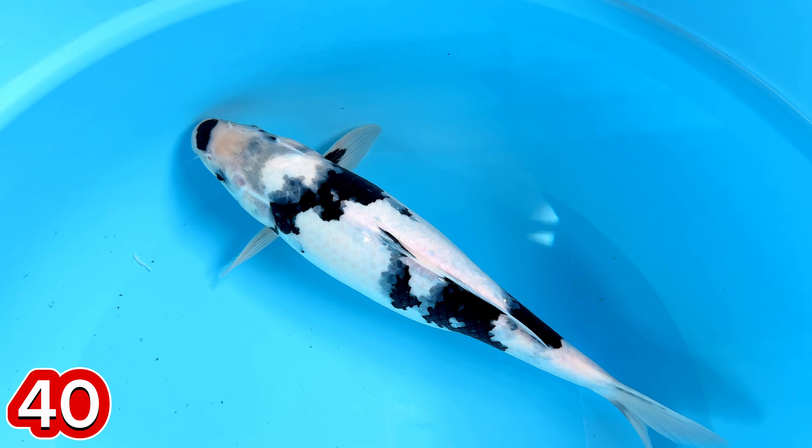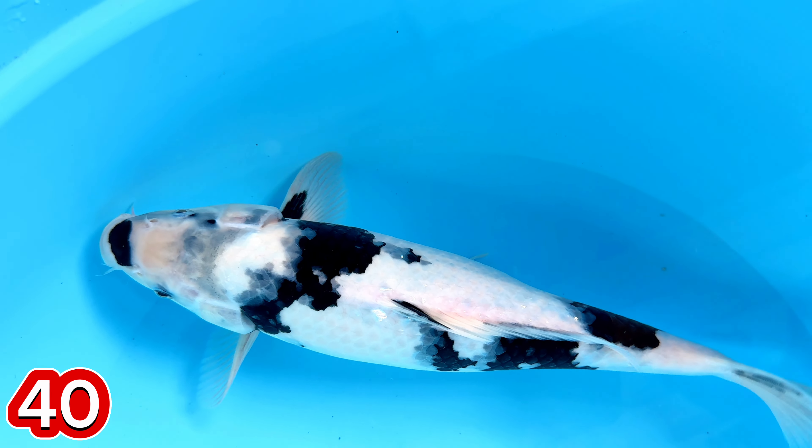Size berapa, mas tadi? 35. 35. Iya. Harganya 500 ribu. 500 ribu.